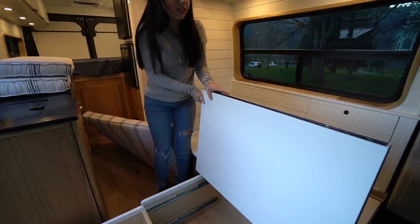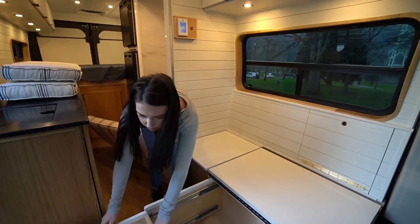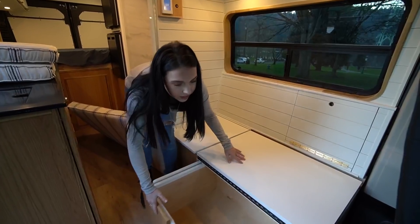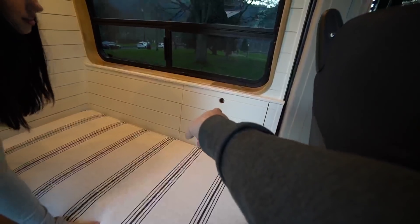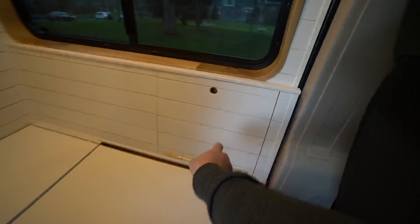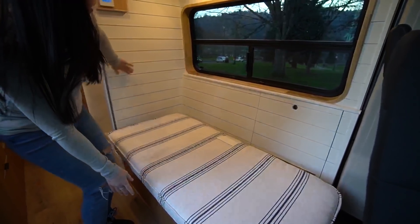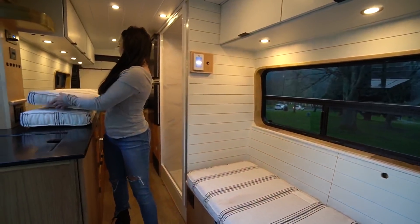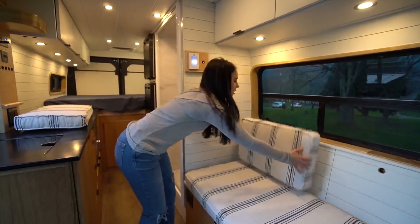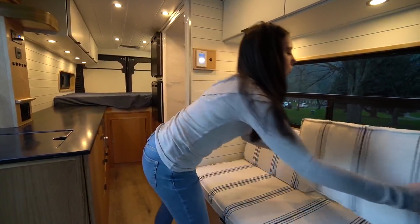We've been doing a few of these in our builds — it's a really great option for extra sleeping area, seating, and multi-purpose storage. There's also storage back here — a little laptop cubby area. We made it match the walls with the shiplap — super clean lines, really nice and sleek.